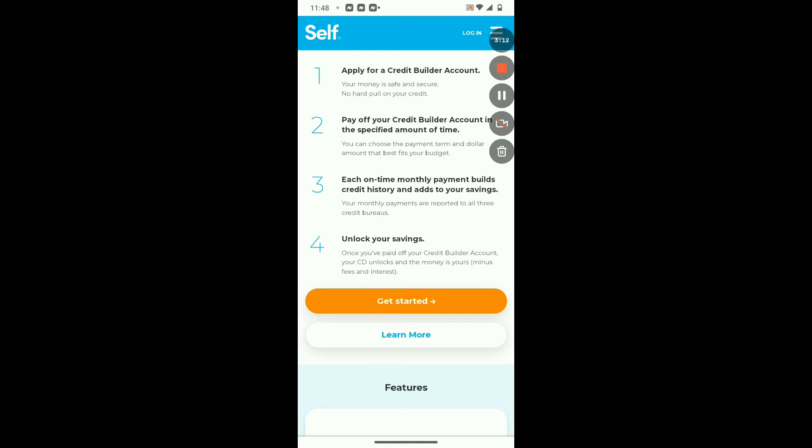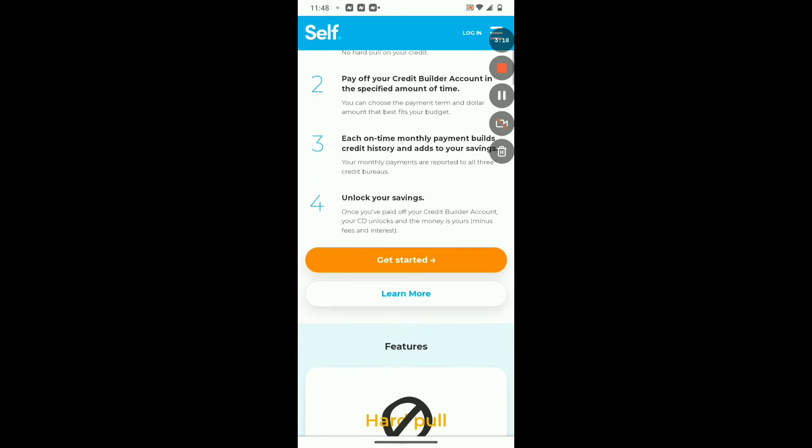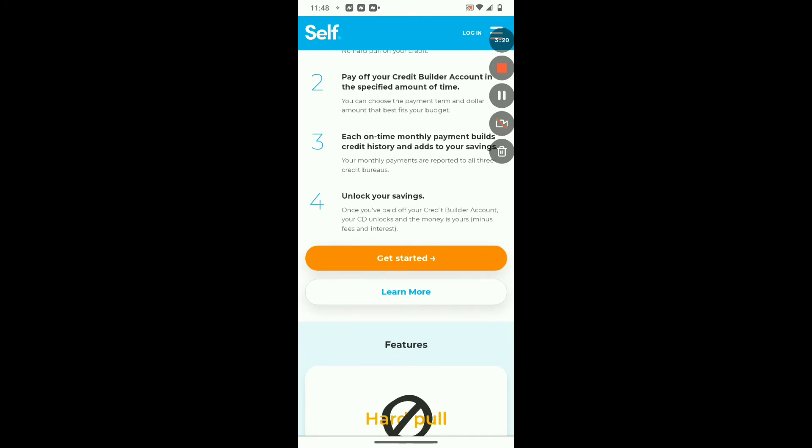Your monthly payments are reported to all three credit bureaus. And then, of course, it has here: unlock your savings. Once you've paid off your credit builder account, your CD unlocks the money and it's yours — minus the fees and the interest associated with utilizing this service.